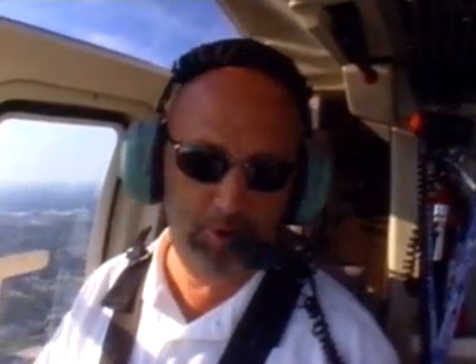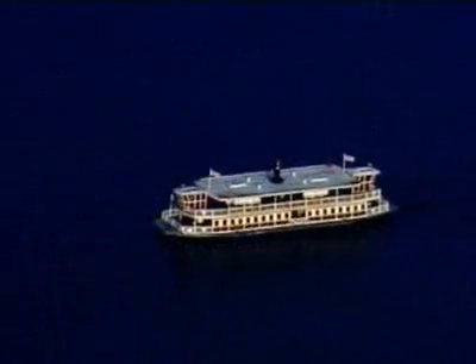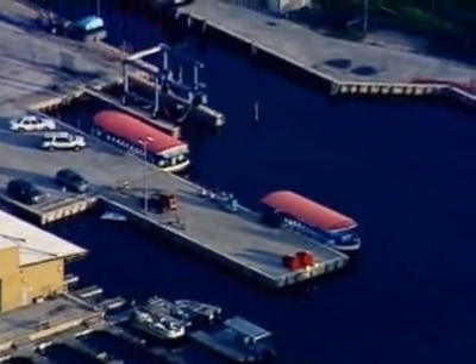We can even fly past the doors that say cast members only, where there's another world behind Disney World. Have you ever wondered what happens when one of the ferries breaks? Well, Disney has its own marina and dry dock.